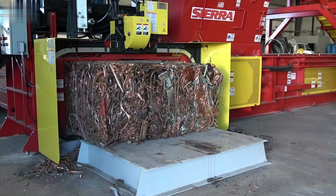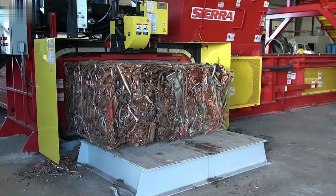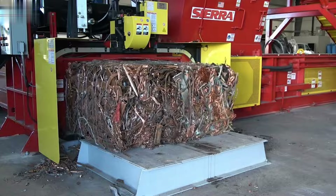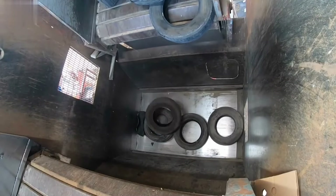This baler not only plays a crucial role in reducing environmental impact, but also boosts profitability through efficient material handling and processing. It's a key asset for any facility looking to enhance its sustainability and operational efficiency.